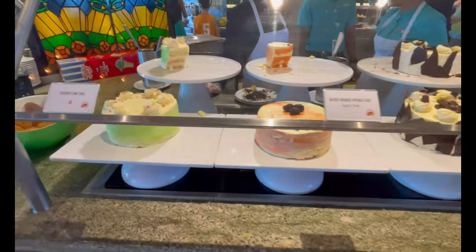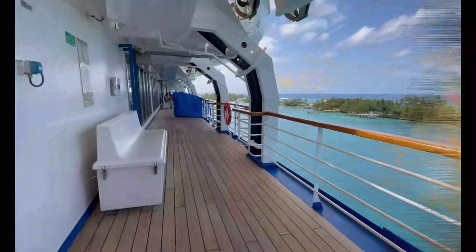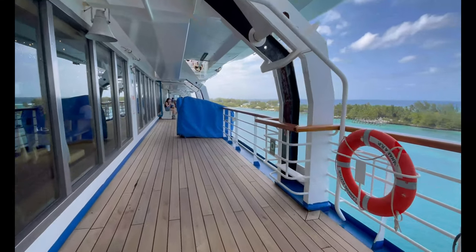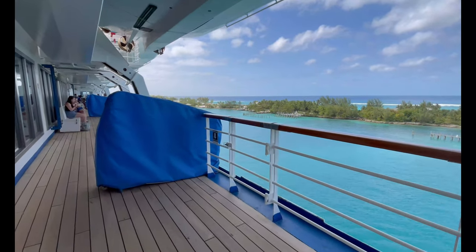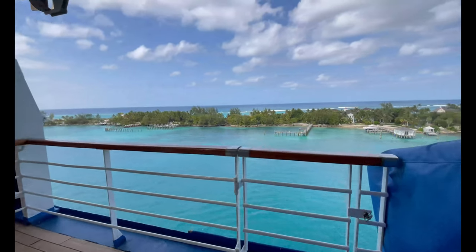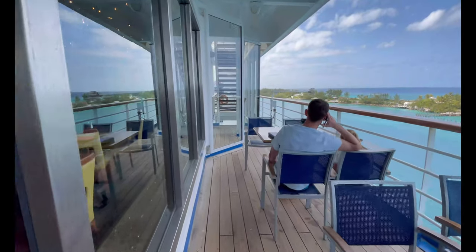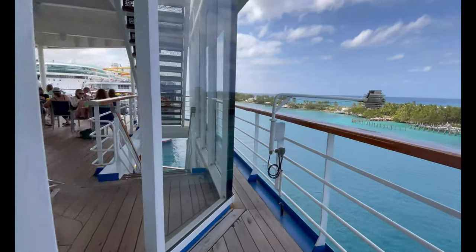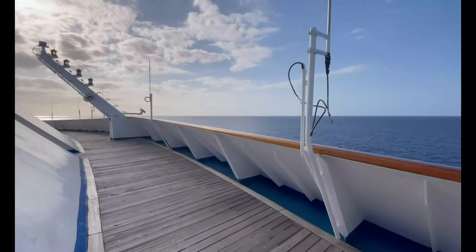You also have a dessert station — or if you want to start with dessert, hey, go for it, it's your cruise! Outside the Lido area — let's call it the Lido Promenade or Lido Lanai — it's a beautiful area to take pictures, especially during sunset or sunrise. There are tables that are fantastic for eating or reading, and it's a very quiet area.